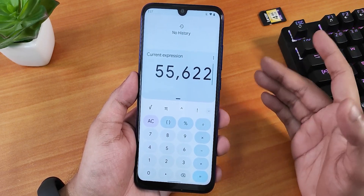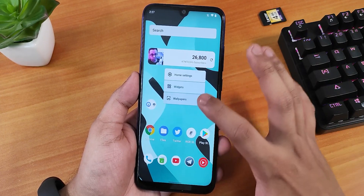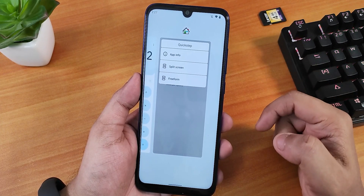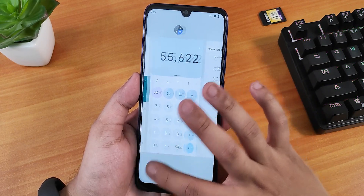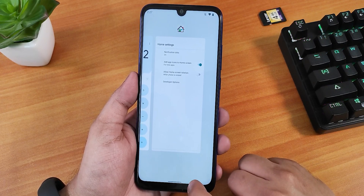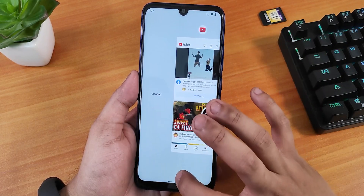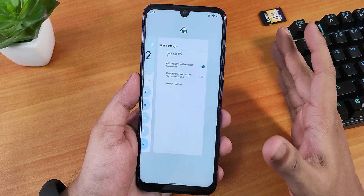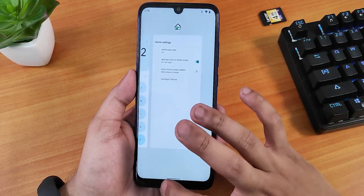The stock launcher is the Quick Step launcher. In the recents panel, I have one complaint: there is no screenshot option or clear-all button visible directly. You have to swipe all the way to the left to clear all. The screenshot option in recents is missing, so to take a screenshot you have to press volume down and the power button together.